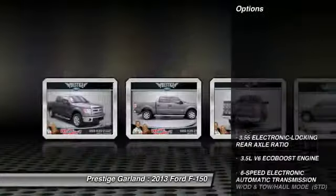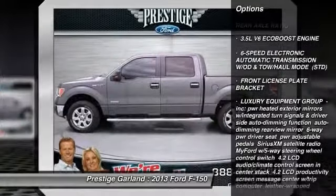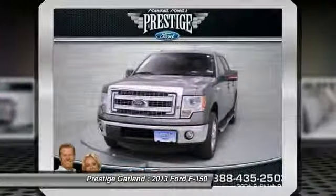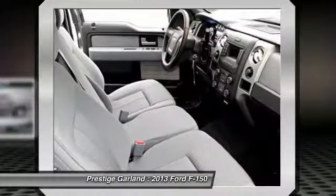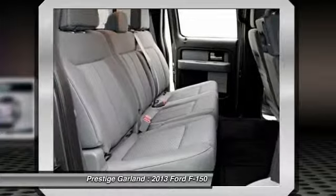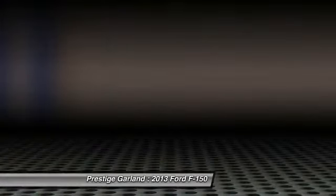Here are some of this vehicle's great options: anti-lock braking system, traction control, stability control, steering wheel audio controls, air conditioning, power steering, adjustable steering wheel, floor mats, keyless entry, cruise control. This beauty will even make your house keys jealous. Drive it today.